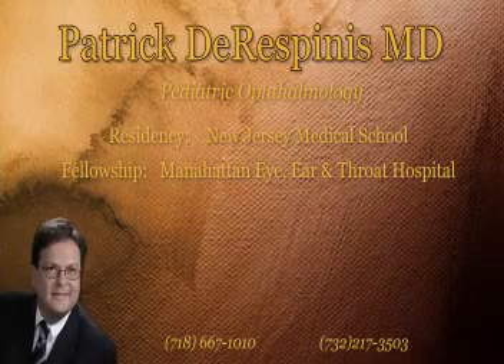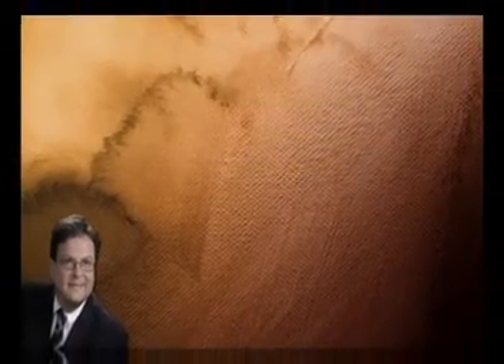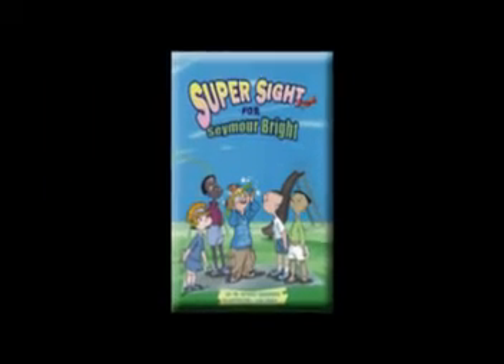The TORCH infections include toxoplasmosis, syphilis, rubella, herpes simplex virus, and cytomegalovirus. If a child's mother has these infections, it can actually cause abnormal growth on one side of the eye, and they can get microphthalmia.